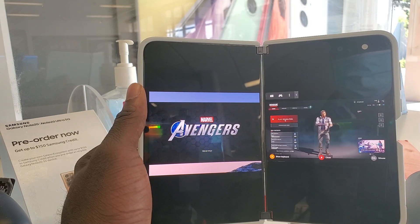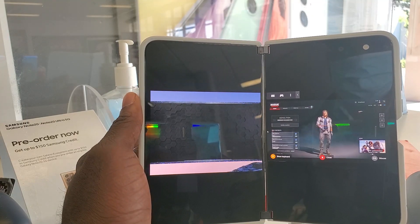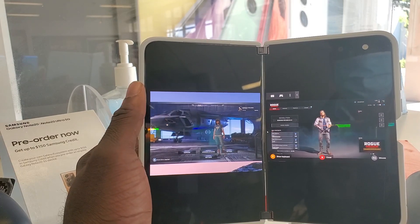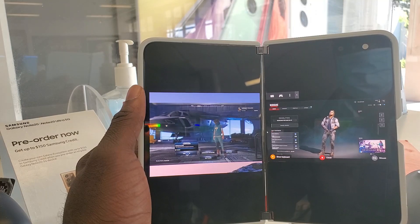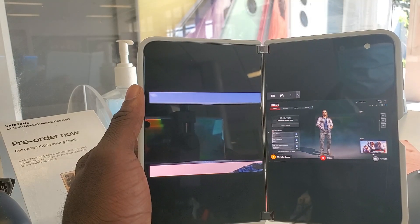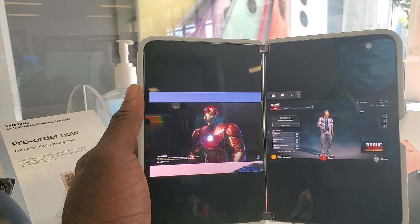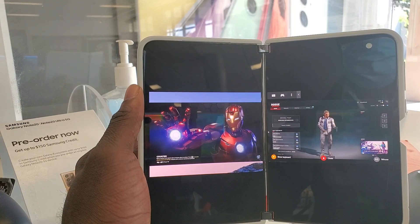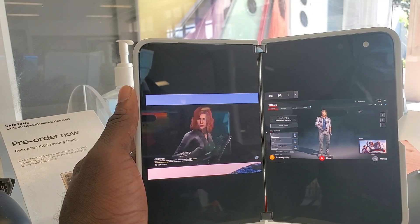If you have a Google Stadia controller — which I didn't have the chance to connect because I couldn't connect to the AT&T Wi-Fi, and you need Wi-Fi to connect to the Stadia controller if you're not plugging in hardwired — you can play Google Stadia with a Stadia controller on the left side and then play something like GeForce Now, xCloud, or Shadow with an Xbox controller on the right side. I think that's pretty sexy, being able to play two platforms at once with the Duo. I was playing Marvel's Avengers on the left side in Stadia and GeForce Now on the right side.